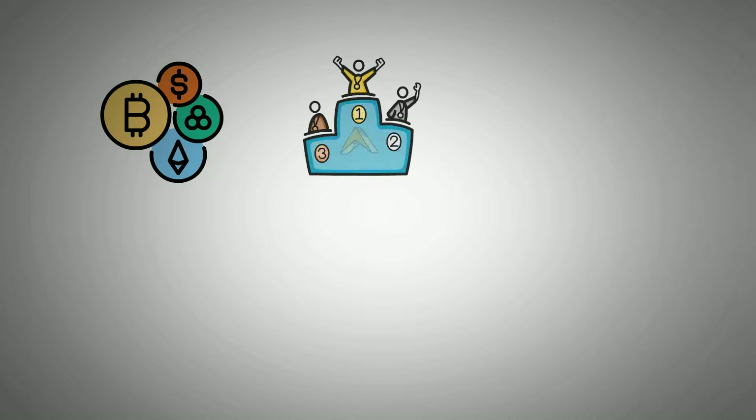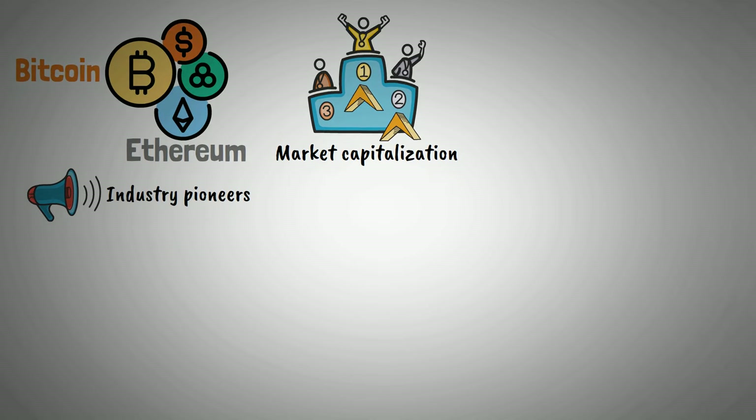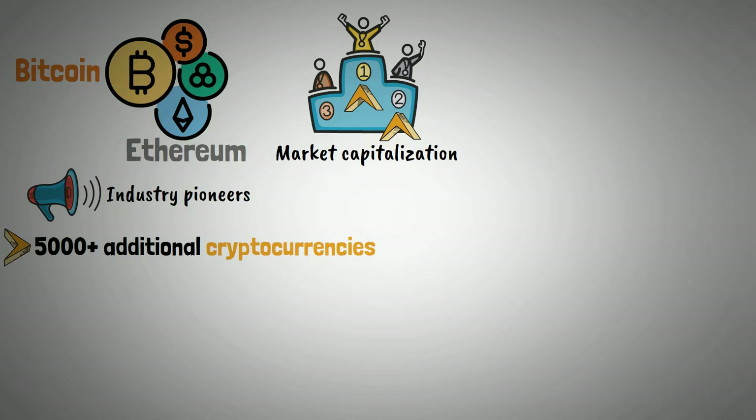Cryptocurrencies that are currently ranked first and second in terms of market capitalization are Bitcoin and Ethereum, who are considered industry pioneers. However, there are more than 5,000 additional cryptocurrencies in circulation, each associated with a distinct blockchain or project.